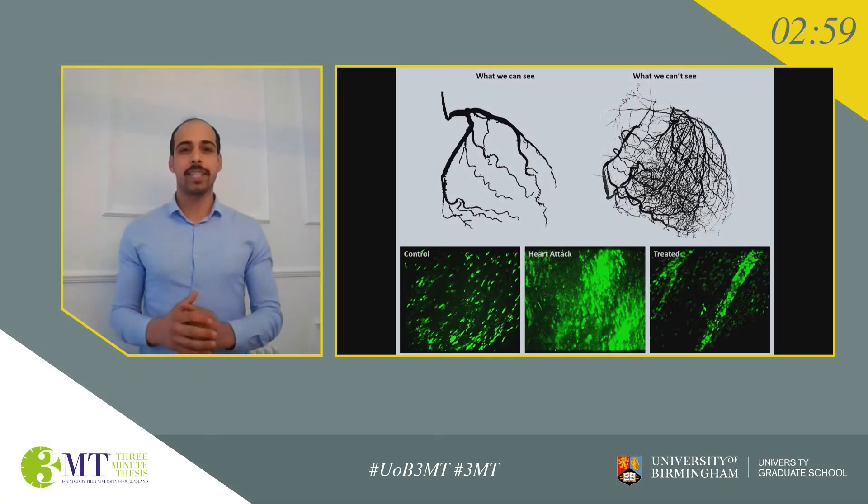By the end of my three-minute thesis presentation, around 55 people worldwide would have died suffering from a heart attack, making heart disease the leading cause of global mortality.